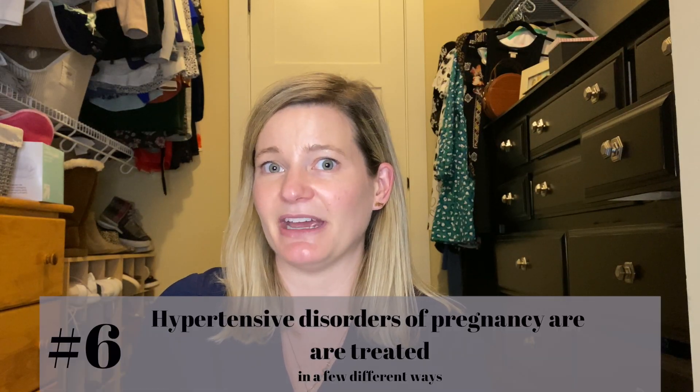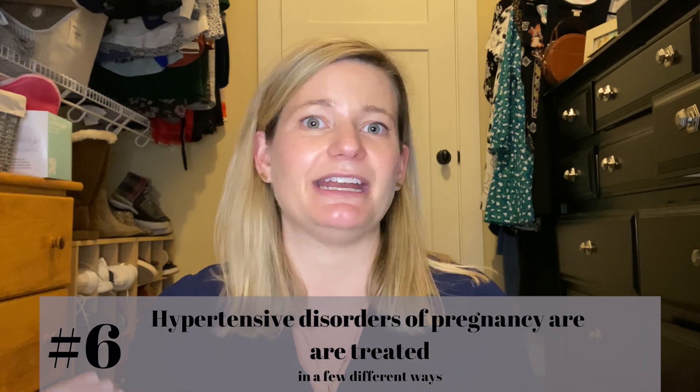Number six: hypertensive disorders in pregnancy are treated in a variety of ways. The first is delivery as treatment. Hypertensive disorders of pregnancy typically occur in pregnancy, and delivery sometimes drastically improves the symptoms. For other people, it starts the improvement process even though they may have symptoms for weeks. But it's not always the cure — sometimes preeclampsia presents for the very first time in the days or weeks postpartum when there was no sign during pregnancy.